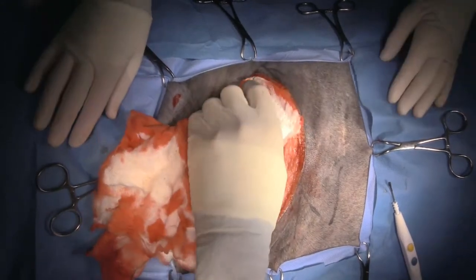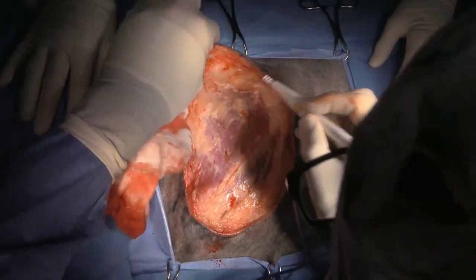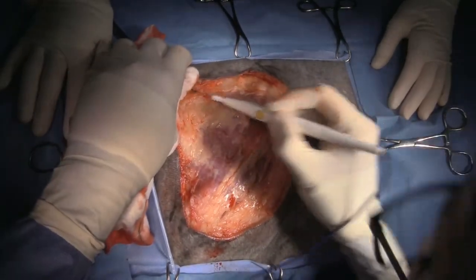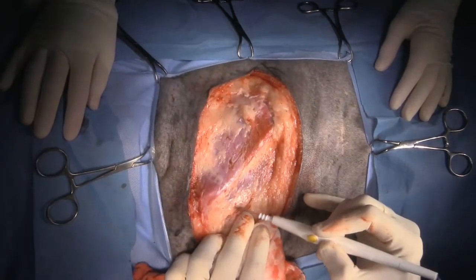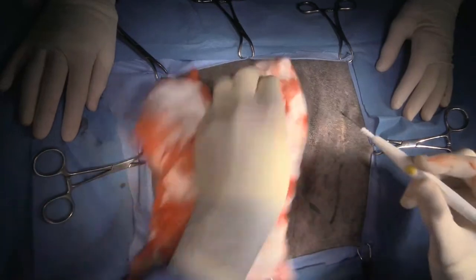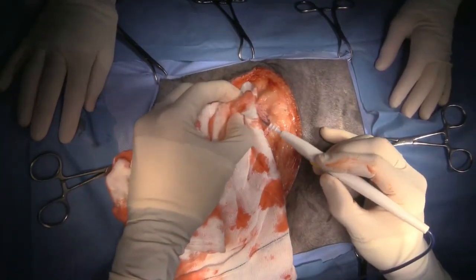Can I please get some mepivacaine? So now we'll just clean up the bed and make sure we've addressed all the bleeding, because I don't want a seroma to develop later on. And before anybody asks, I am not going to drain this — I'm not going to put a drain in here. Drains are vastly overused.